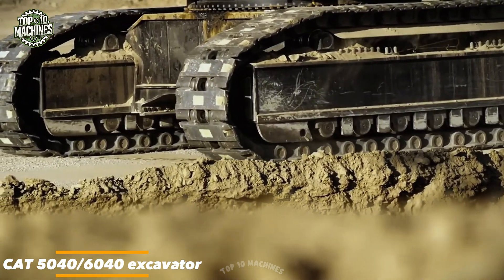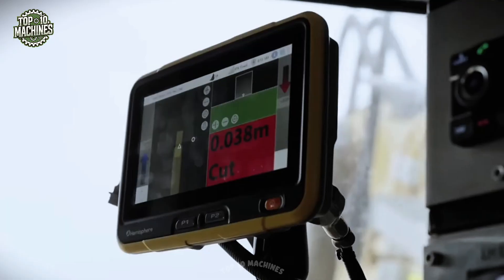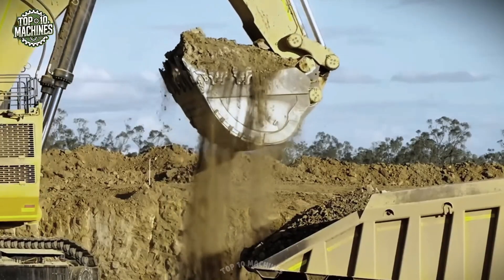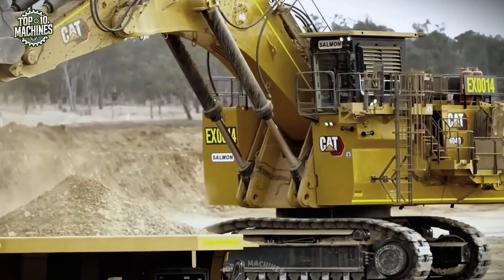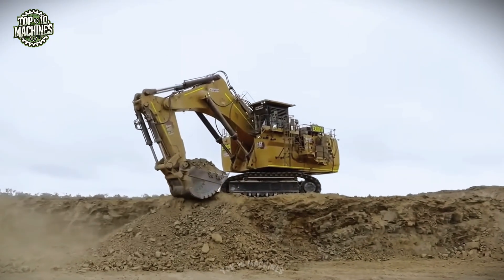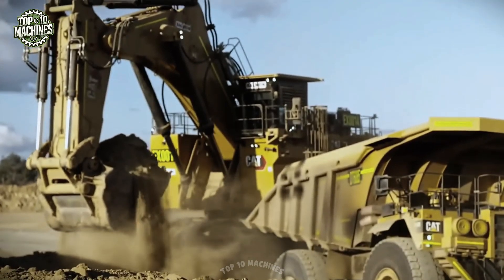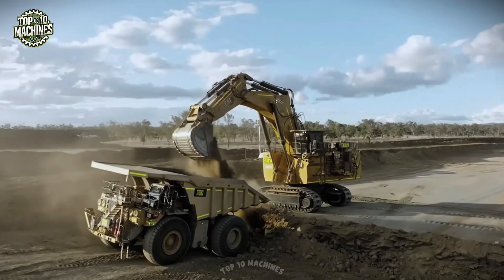The CAT 5040 and 6040 hydraulic excavators are mining-class powerhouses built to handle the most demanding material loading and excavation jobs on large-scale worksites. Weighing up to 400 tons, they are powered by dual CAT C-32 engines producing a combined output of over 2,000 horsepower, enabling fast cycle times and bucket capacities of up to 24 cubic meters. Engineered for maximum uptime and operator safety, they feature advanced hydraulic systems, ergonomic cabins, and reinforced structural components for stripping overburden or loading ultra-class haul trucks. Price from $500,000 to $1 million depending on version.